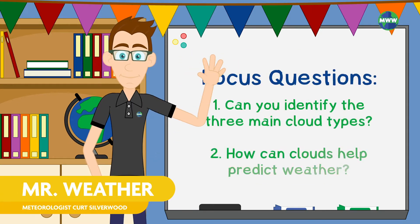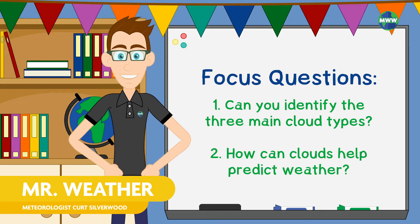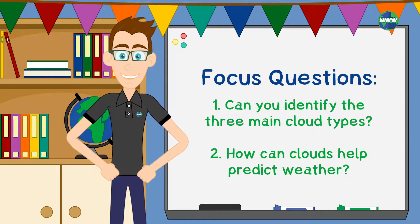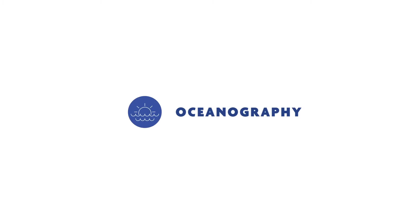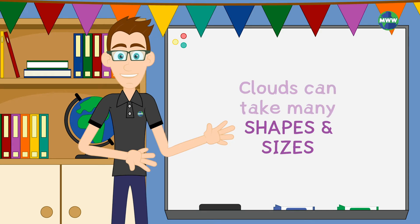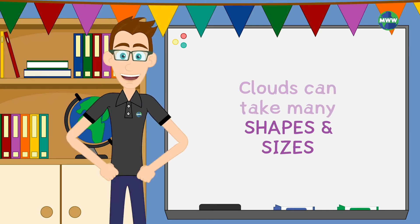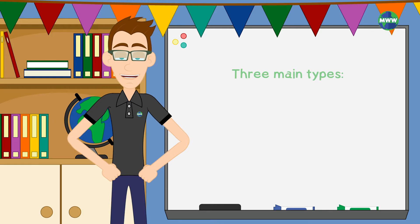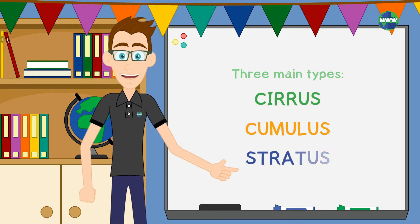Hi, I'm Mr. Weather, and in this lesson you'll learn about the different types of clouds and how they can help predict weather. Although clouds can take many shapes and sizes, there are distinct categories that they fall into. The three main categories are cirrus, cumulus, and stratus.